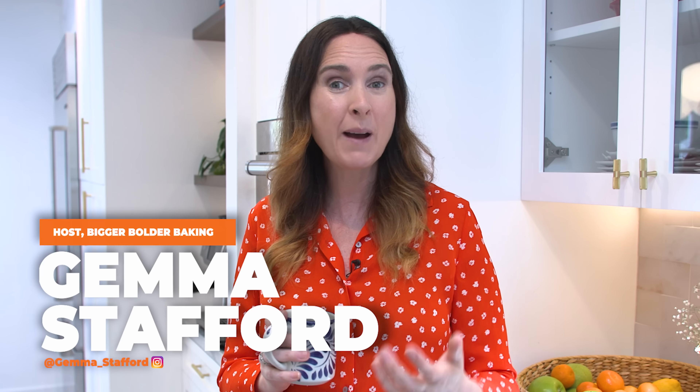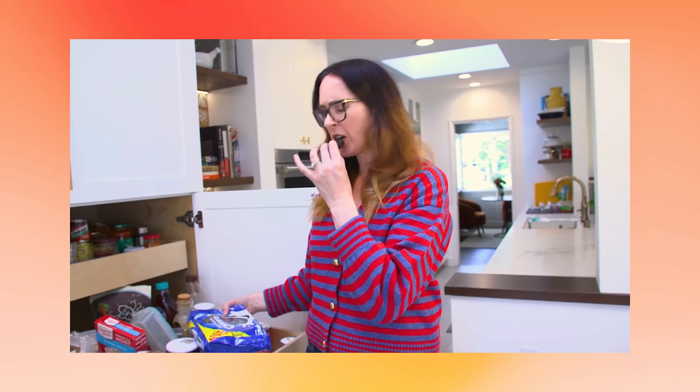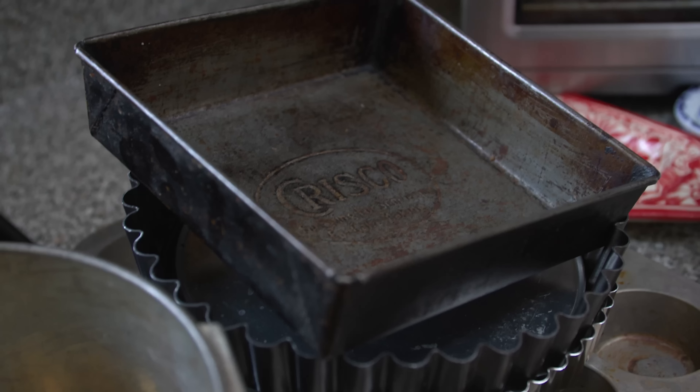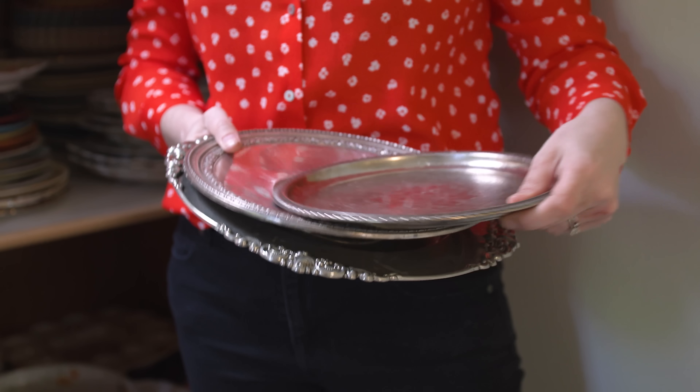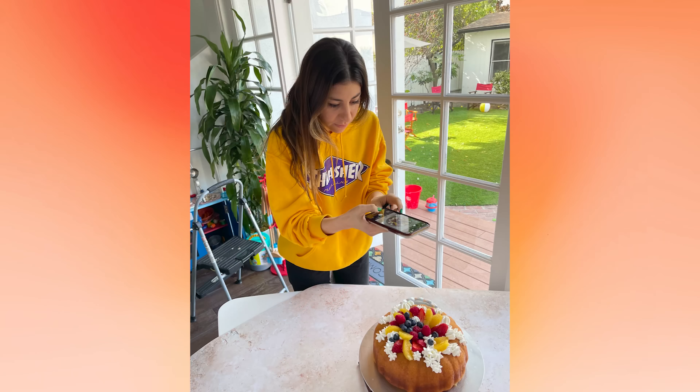Hi Bold Bakers! Recently I posted my very first vlog of me organizing my pantry and it was a huge hit with you guys. It was totally messy — there was some stuff that definitely should have been thrown out and some weird things that I tasted that I'm still not 100% sure what they were. I thought you might like another behind-the-scenes look at my food styling props, all my vintage pieces, my old bakeware sets, and everything we use to create our food photography and styling here at Bigger Bolder Baking.